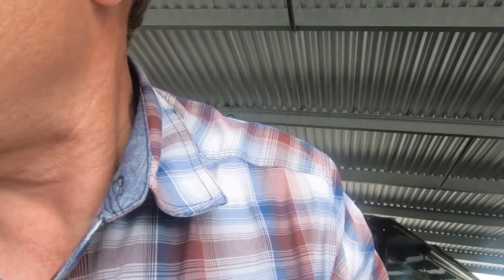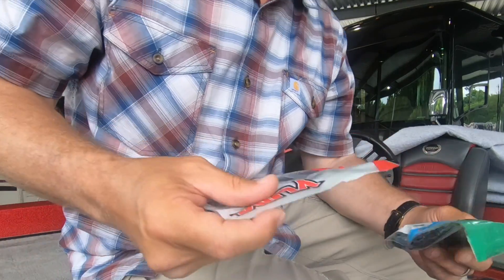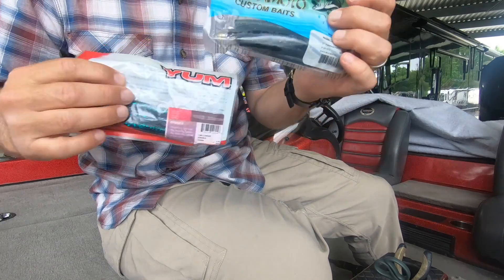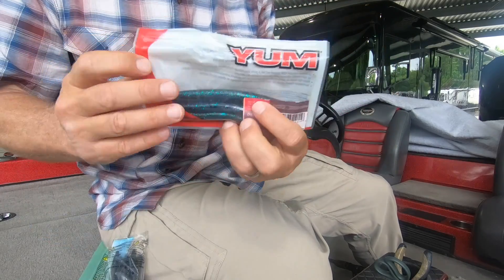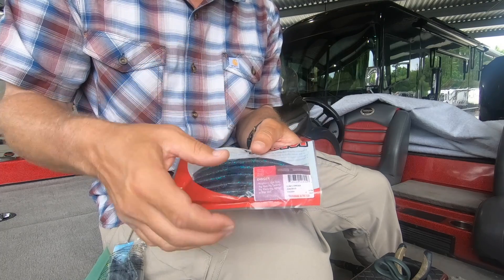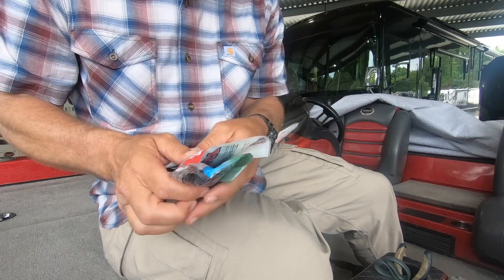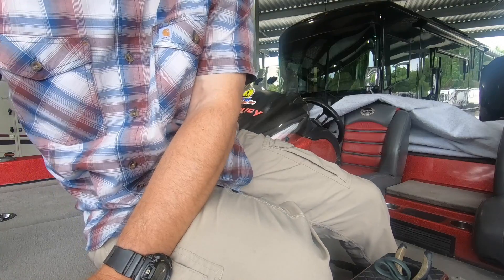Different Senkos fall at a different rate. The difference in fall rate between the Yum Dinger and the Yamamoto Senko is huge — definitely a different fall rate. The Yamamoto falls super, super slow. So if I was to fish this in current, I'd want to make sure I had a flick shake or something like that on that worm. So just notice that some baits have more action than others for sure.